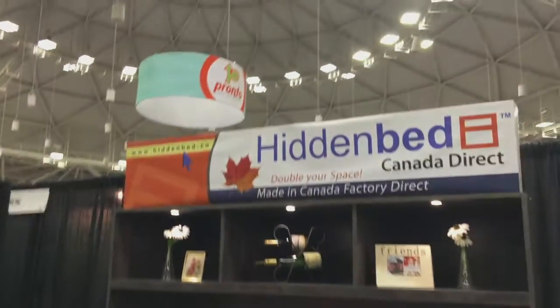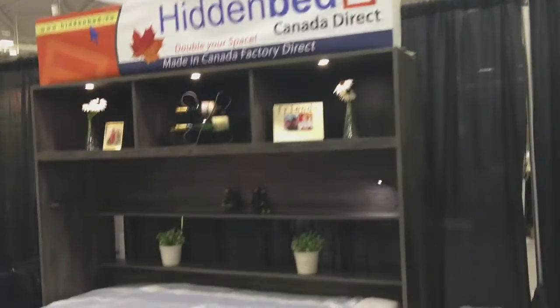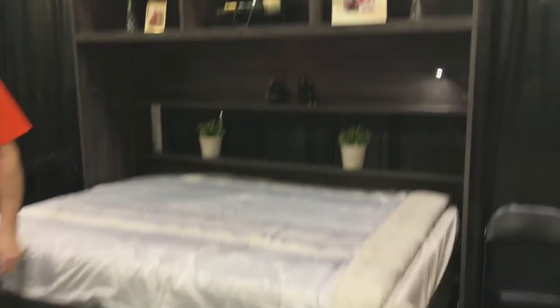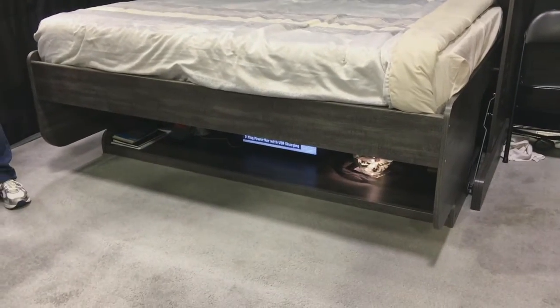Check this out. This is from hiddenbed.ca, a Canadian company, that has this stand-alone bed system here. This is actually a full-size bed you're seeing right now. What's kind of cool is that right now it's in bed mode. Under that you can see the components of a desk.